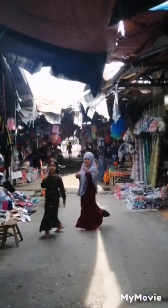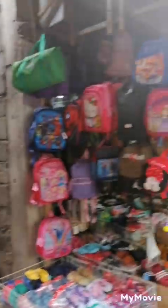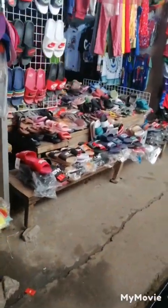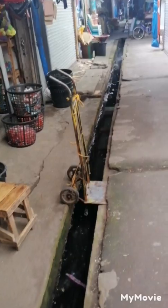Here I'm in the indoor area of the market. As you can see, you've got school bags, sandals, and there's this area with sewage water which looks pretty dodgy, so I'll have to watch my step and make sure I don't trip or step into it, otherwise I could get some nasty disease. And here we have a toy store as you can see.